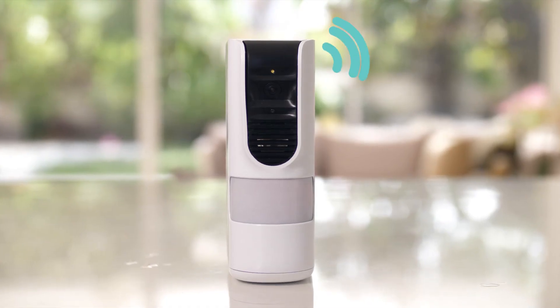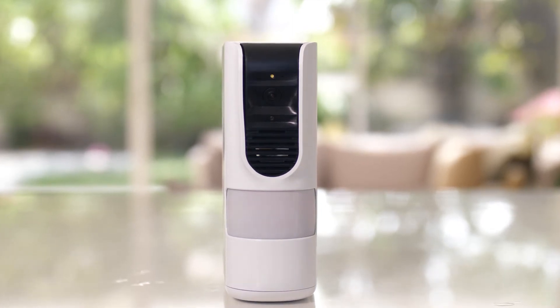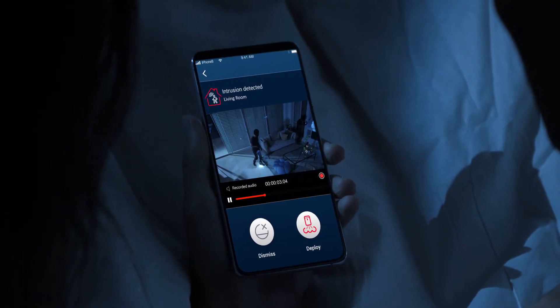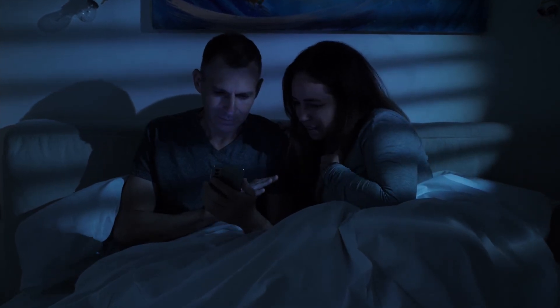MyShield uses cellular communication channels and is not dependent on local communication infrastructure, so it's always reliable and always there. It can be used as a fully independent, user-facing system, or it can be easily integrated with existing security solutions.